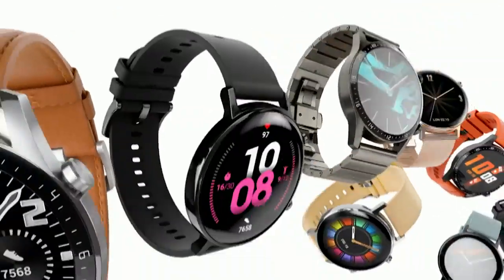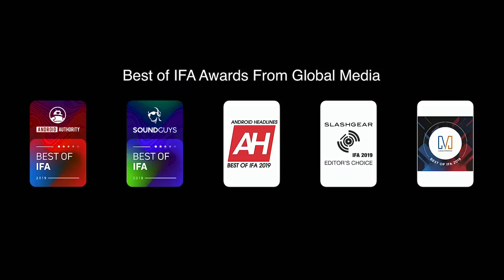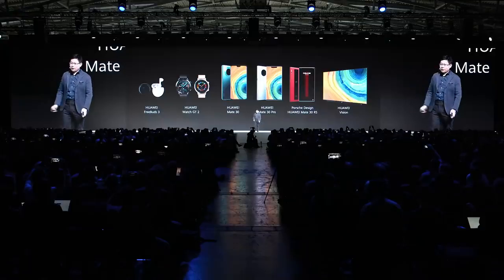Huawei Watch GT brings all the styles for your selection. We have received very good consumer feedback, and it's recognized as the best device in the world. Please enjoy our demo booth. Thank you.